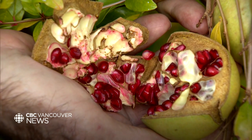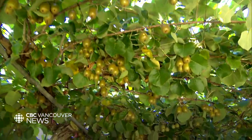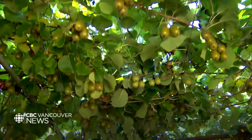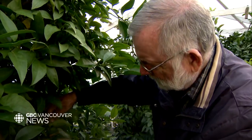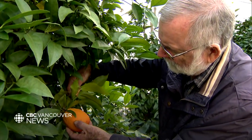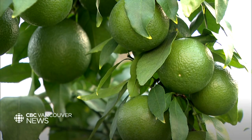His long-term goal is to get more people on the south coast experimenting. If something happens in the areas where food is principally produced in California and Florida, we have a backup plan and can produce most of this fruit ourselves locally and are not dependent so much on offshore food production.